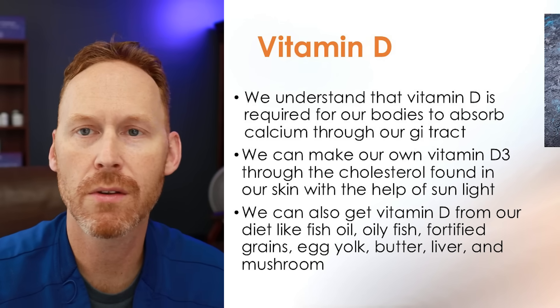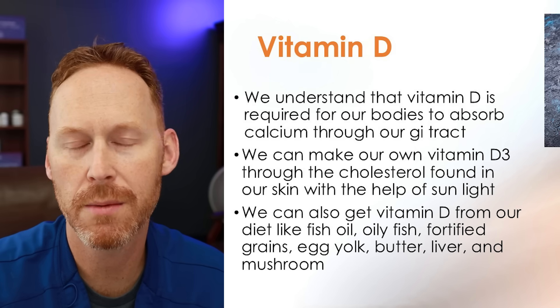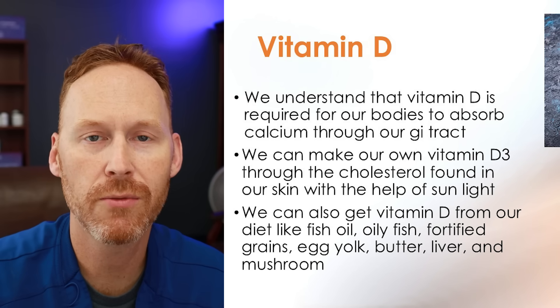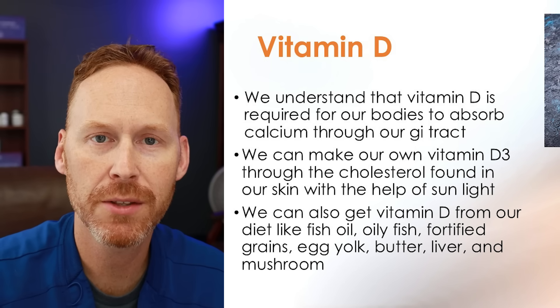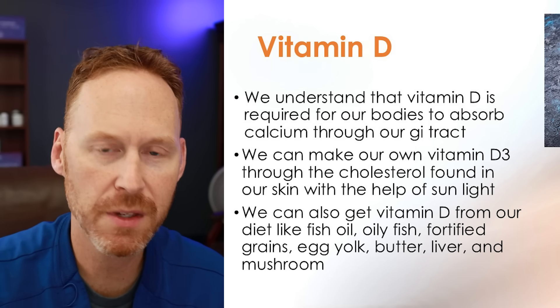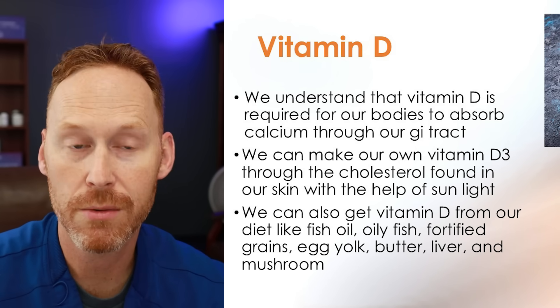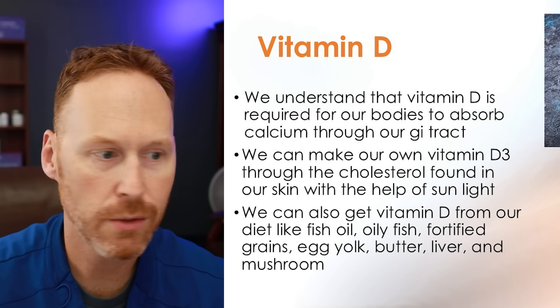Let's briefly talk about D3 before we get deep into K2. Vitamin D is understood as the vitamin that helps bring calcium into the blood, and does a multitude of things. In the functional medicine world, we want to make sure we're getting a blood level — in my opinion, between 50 and 80. Patients that bring labs into our pharmacy are often deficient in vitamin D3, so understand that D3 is important in the whole conversation with K2.